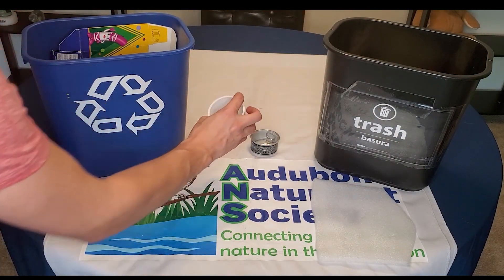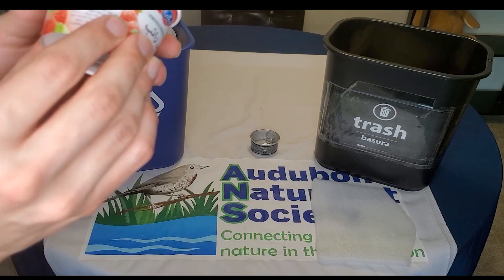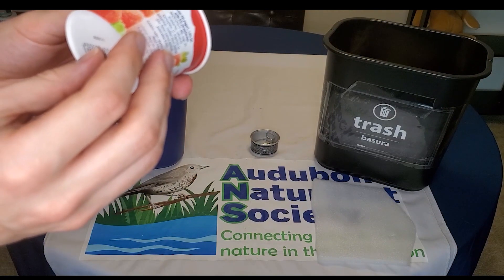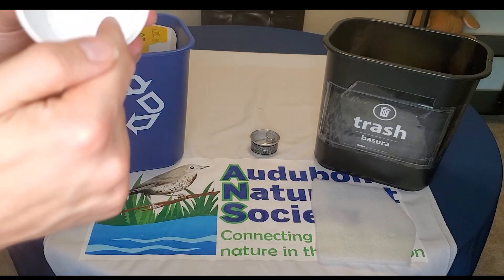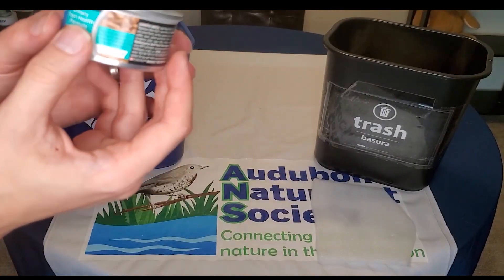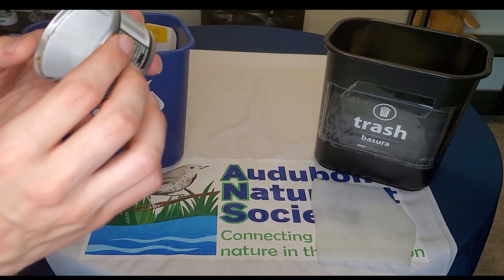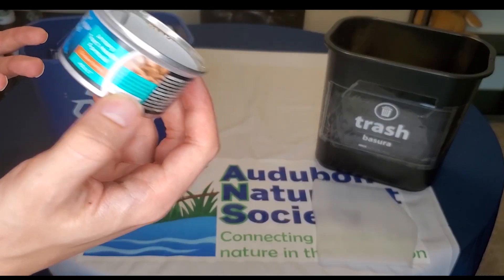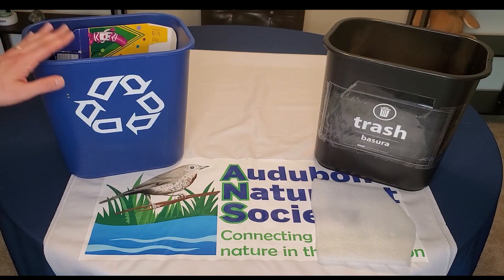Now what about this yogurt cup? Could we recycle this plastic yogurt cup? Yes, we can. I can't squish it in my hand very easily and it's bigger than two inches by two inches. So we can recycle this into the recycling bin, as long as it's clean and empty. Now what about this metal can? Can we recycle it? Yes, we can. Metal can be recycled and turned into more metal to be used for lots of different things, including making soda cans. So we're going to put this right here in the blue recycling bin.